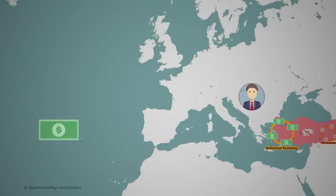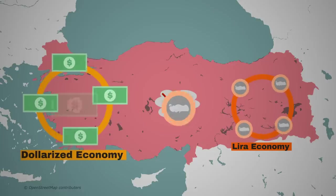So if people say that the problem with the lira is simply Erdogan's wacky interest rate moves, that's a very surface-level analysis. Sure, that's not to say that it's smart to lower interest rates when foreign investors are already running away from the lira. But to really fix the lira, Turkey needs to de-financialize and de-dollarize.